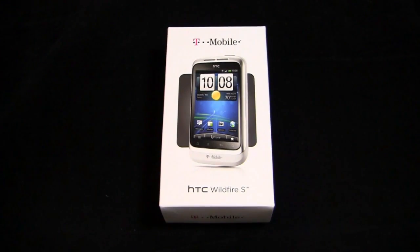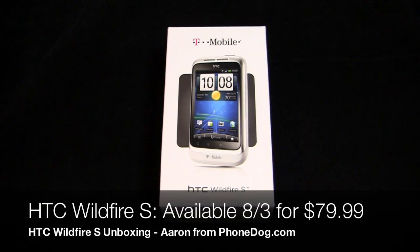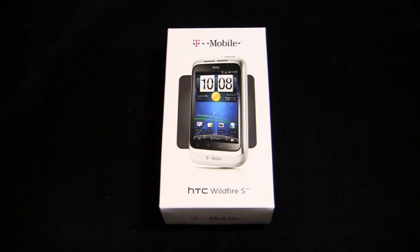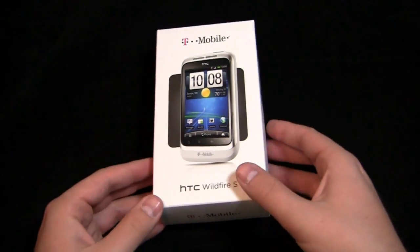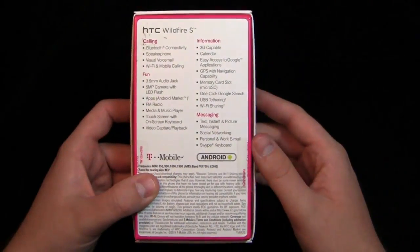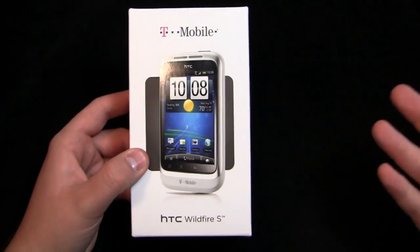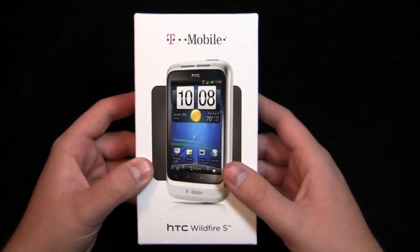Unboxing the HTC Wildfire S — is this a phone for you or perhaps a family member? I love doing coverage on phones like this because it shows that even though high-end phones are awesome, there's still a market for mid-range smartphones. Whether you're coming from a low-end phone or a messaging phone up into a smartphone for the first time — your mom, your grandma, your grandpa — or perhaps you're migrating from the same and looking for an Android device for the first time and want something that's not too expensive. The Wildfire S is for you.